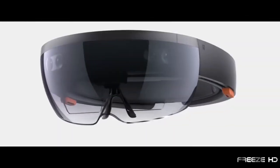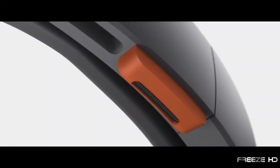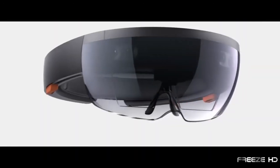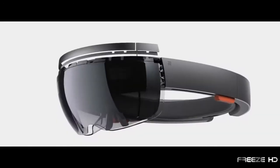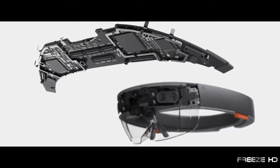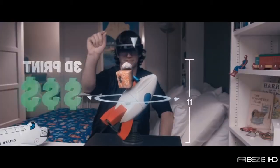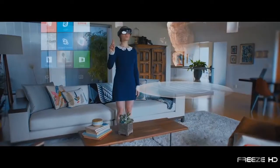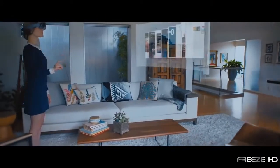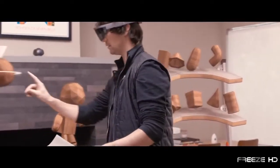As the first wearable, untethered holographic computer, HoloLens could be the most revolutionary, futuristic system Microsoft has ever created. HoloLens is a headband containing holographic cameras, speakers, a view screen, and a powerful computer processor. Users can interact with and manipulate holographic images, Windows apps, play holographic video games, and even make Skype calls from floating screens. Everything is controlled by voice, gesture, and virtual touch.